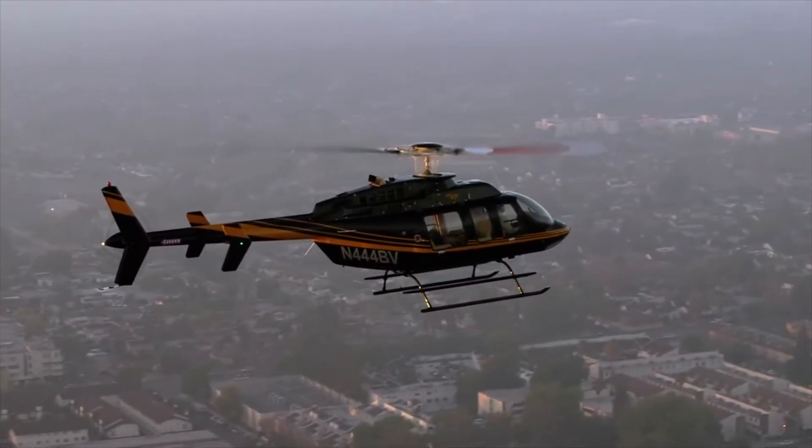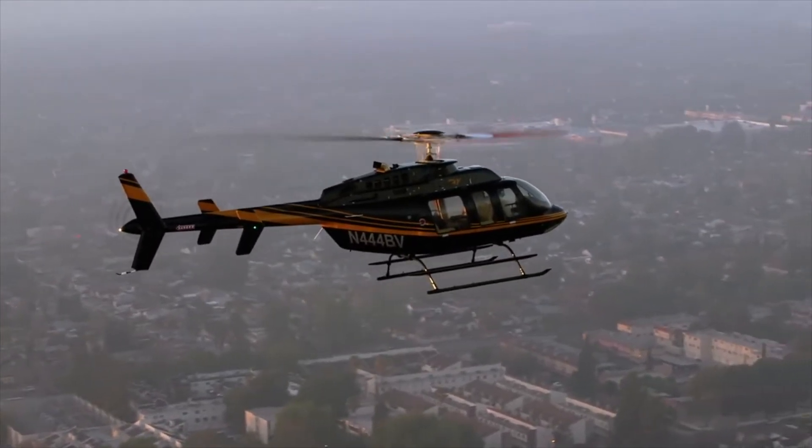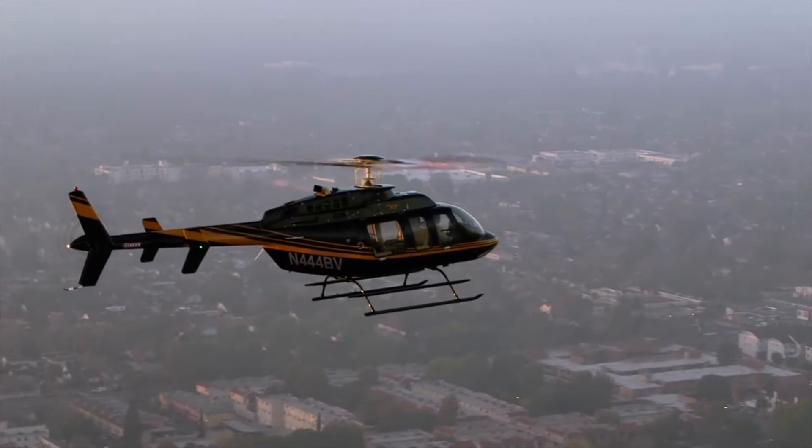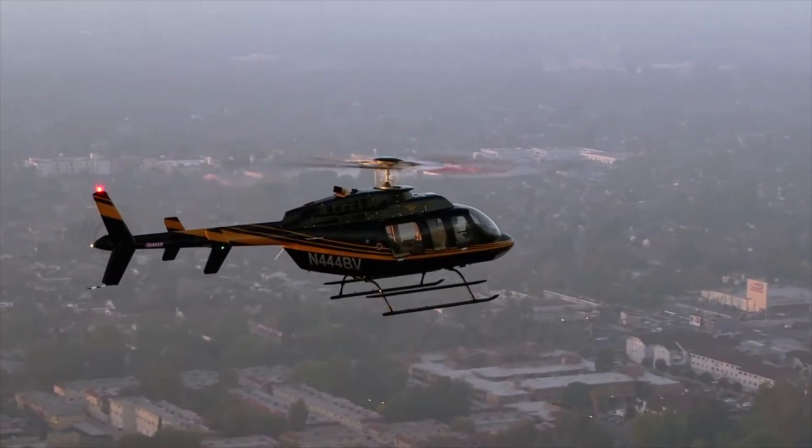While Sass technically stands for stability augmentation system, the Genesis Aerosystems Helisass really offers an overall safety augmentation system.